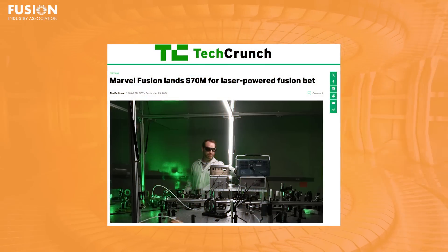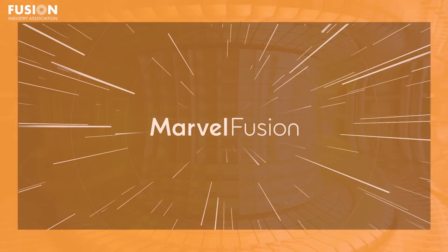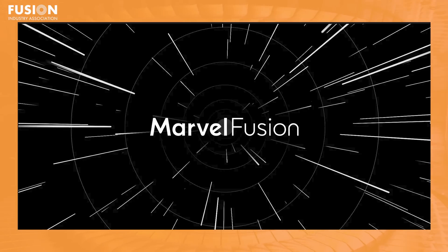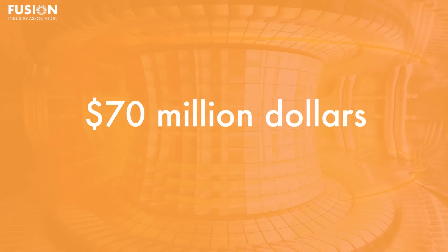Marvel Fusion lands $70 million for a laser-powered fusion bet. This first story is from TechCrunch. Marvel Fusion is a member of the Fusion Industry Association. Marvel was founded back in 2019, and they had a Series A venture capital raise back in 2022 of just under $40 million. Now they've just completed their Series B round, raising just under $70 million.